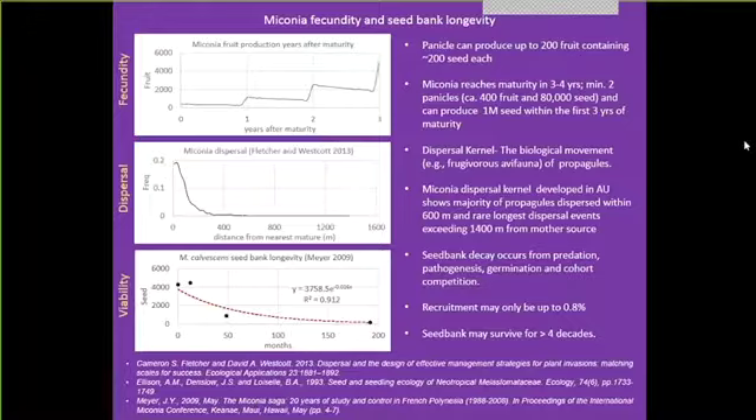Miconia fecundity and seed bank longevity. On the left-hand side we have three graphs: fecundity or fruit production, a dispersal graph, and a viability graph. Fecundity, according to the literature: a fruiting panicle can produce up to 200 fruit containing 200 seeds each - that's 40,000 live propagules. Miconia reaches maturity in three to four years. The smallest fruiting plant observed had two panicles - an estimate of up to 80,000 seeds or 400 fruit within first reaching maturity. One million seeds can be produced within the first three years. This graph indicates exponential, non-linear expansion of the seed bank due to a single plant.